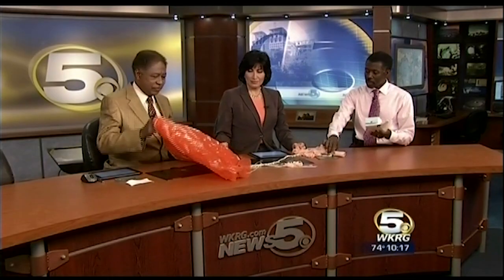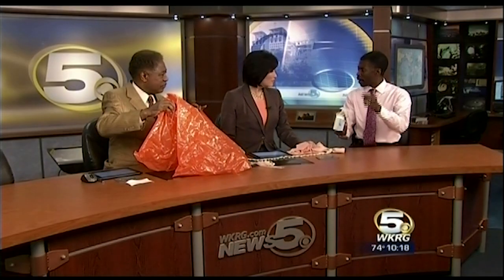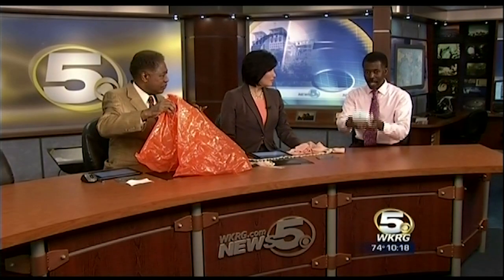That's the parachute. This is the latex balloon. This is the RadioSonde. And the cool thing is, if you ever find one, you open it up — there's a self-addressed stamped envelope from the National Weather Service. You take it to the post office, give it to the clerk, they send it back to be refurbished, and they send it up again.